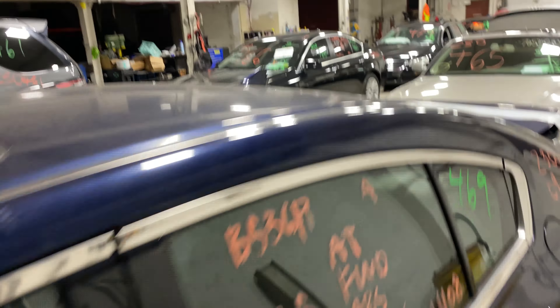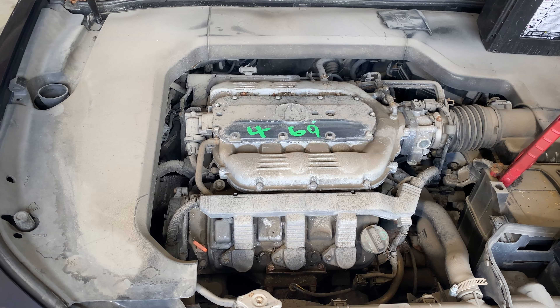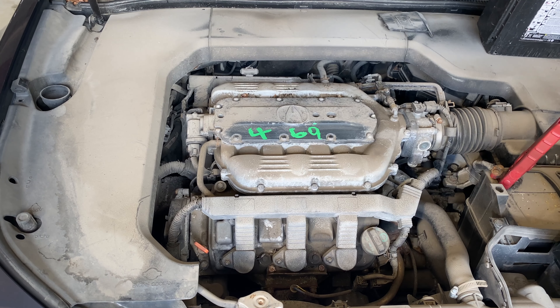This one does have black leather interior trim. As you can see, plenty of great parts still left on this 2009 Acura TL. This one does run nice and strong — I'm going to get it started for you.